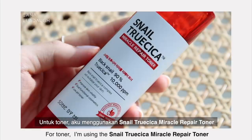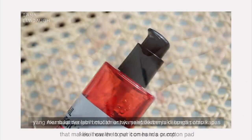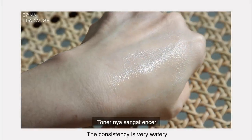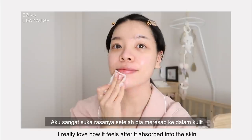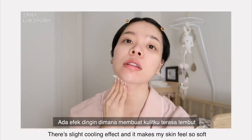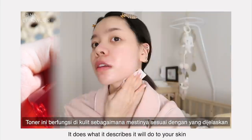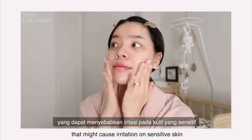For toner, I'm using the Snail True Cica Miracle Repair Toner. I like how the toner comes in a pump that makes it easier to apply on hands or a cotton pad — I usually need 3 to 4 pumps for my entire face. The consistency is very watery, feels light on the skin, and absorbs in a second. I really love the slight cooling effect after it absorbs and it doesn't contain alcohol that might cause irritations on sensitive skin.